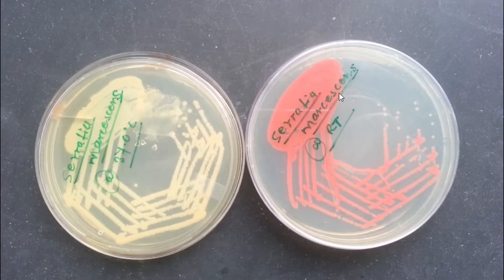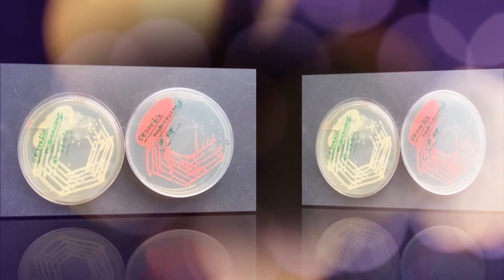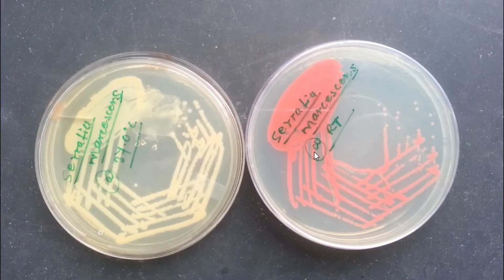Now about Serratia: this comes under the family Enterobacteriaceae. This genus has only one medically important species, that is Serratia marcescens.